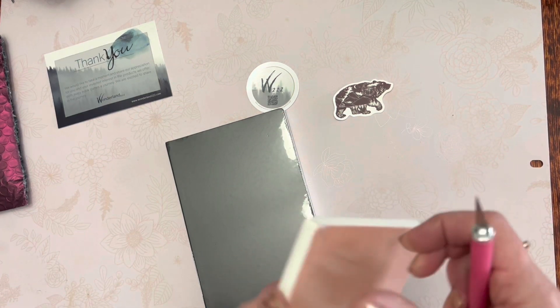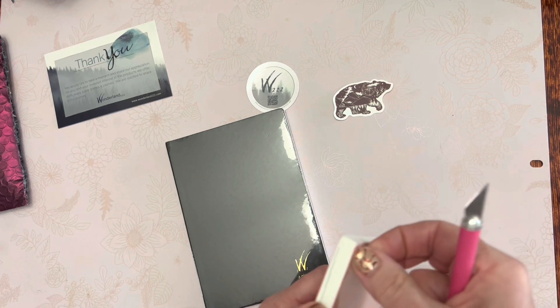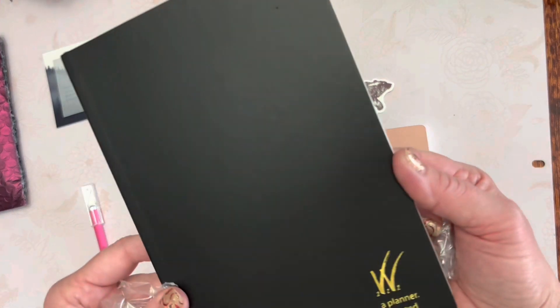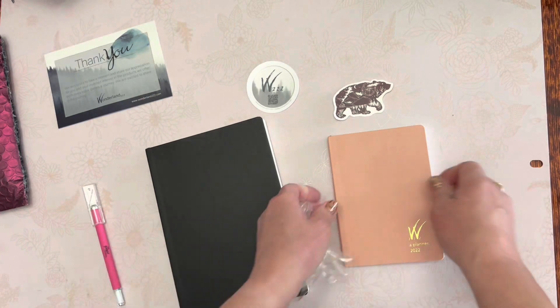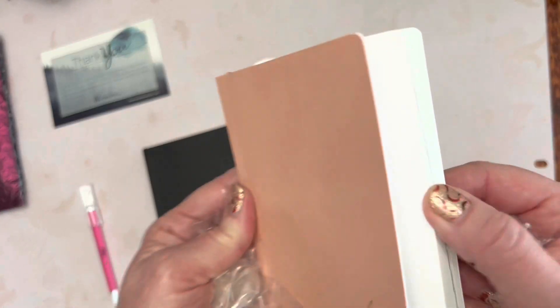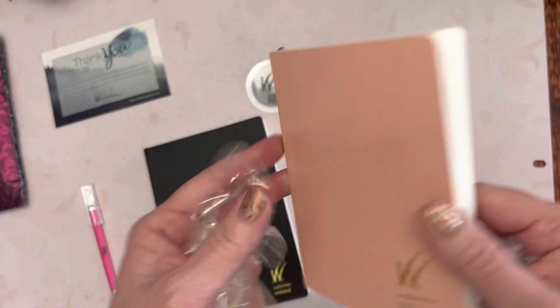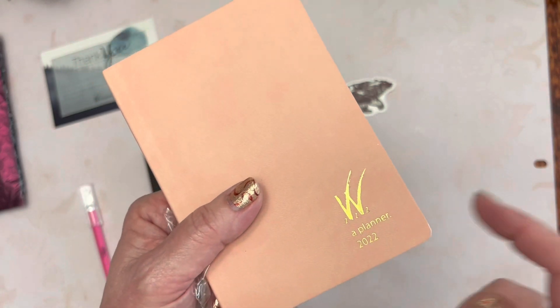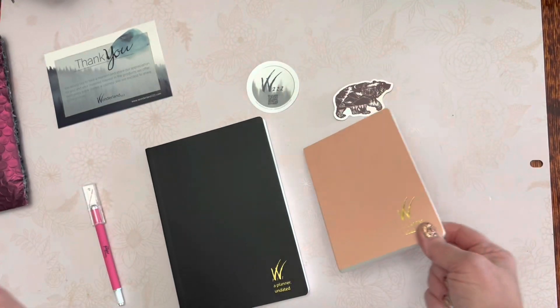The items are packaged very, very well — they're protecting their product. This one is an undated planner, while this one is dated for 2022. I'll make another video showing a comparison between the A6 and the A5, because while the structure and planning materials are the same, the size makes a small difference.